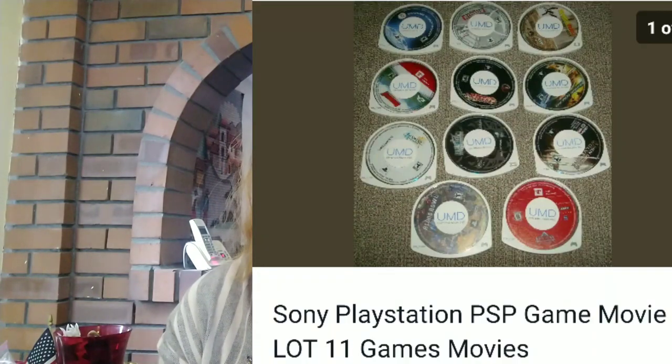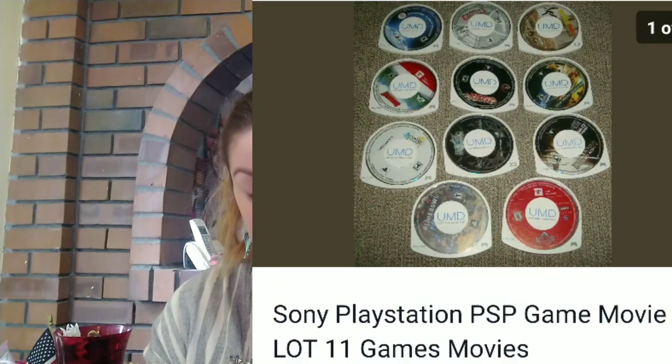Next up — which I hardly ever buy — is electronics and video games. But I found this at the bins, probably paid a dollar for all of it. Sony PlayStation PSP game and movie lot of 11. There was a mixture of games and movies. I didn't know anything about them really, I looked them up. They don't sell for a whole lot and I didn't know if they worked, but I did make a $15 profit from them. So I'm pretty happy with that.